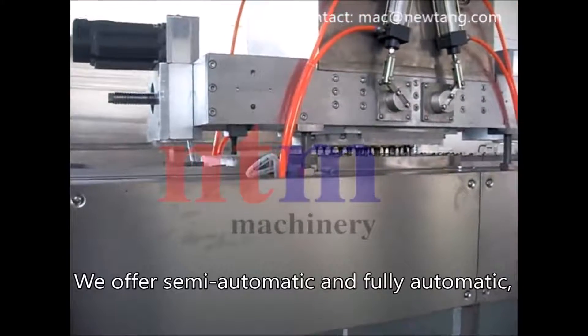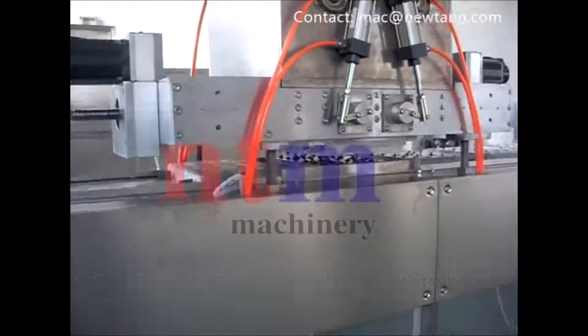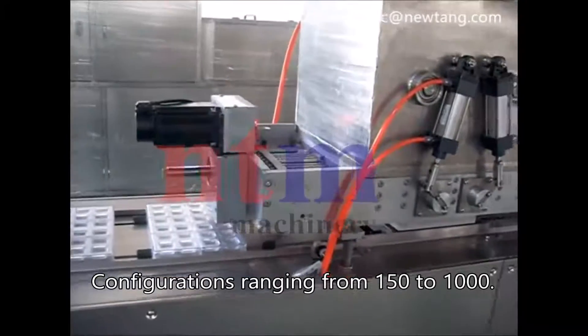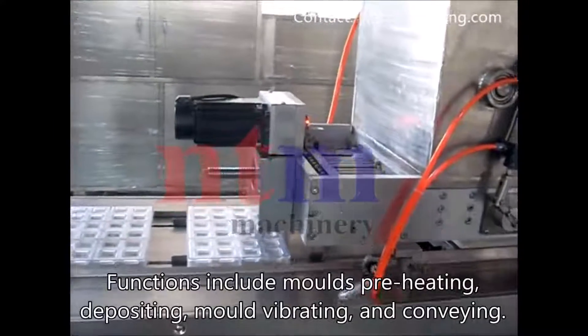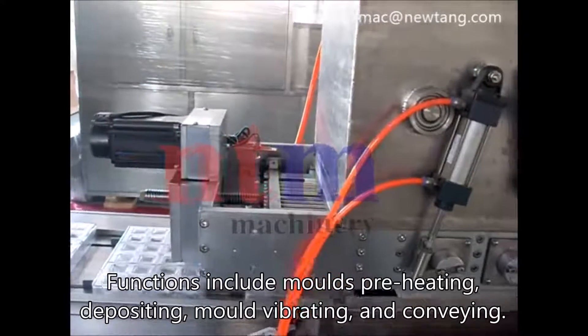We offer semi-automatic and fully automatic configurations ranging from 150 to 1000. Functions include mold preheating, depositing, mold vibrating, and conveying.